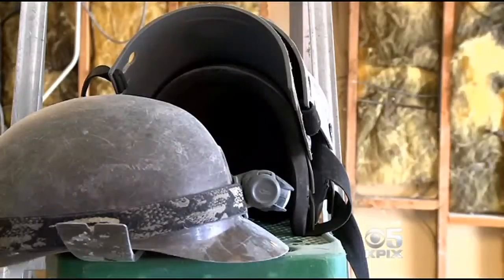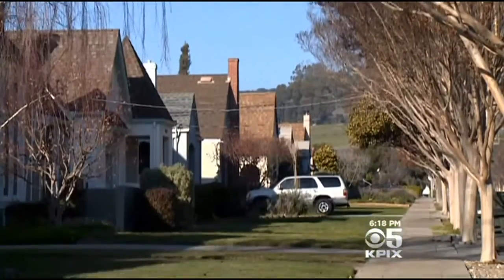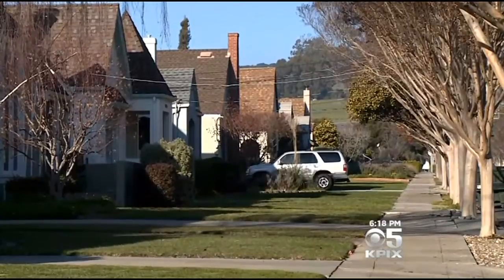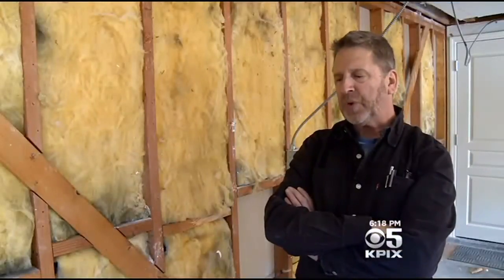We asked him to throw out an estimate for the average retrofit job. It varies depending upon the size of the house, the square footage, the number of stories, the exterior finish. So it's a little complicated, but for a small home, $3,000 can actually go a long way — definitely a step towards making a home stronger.